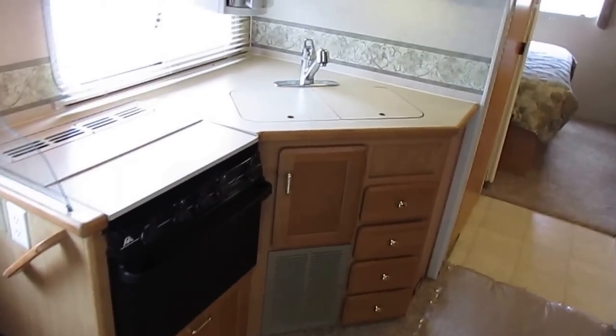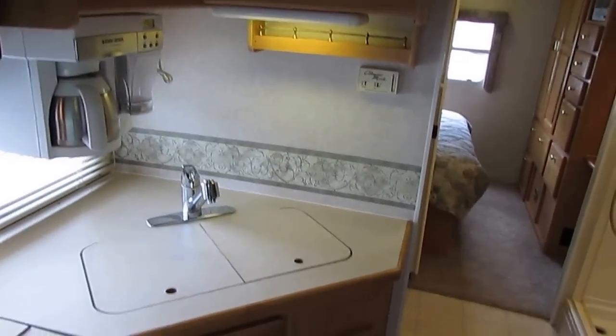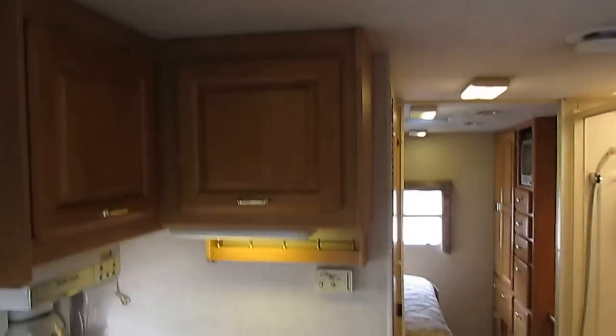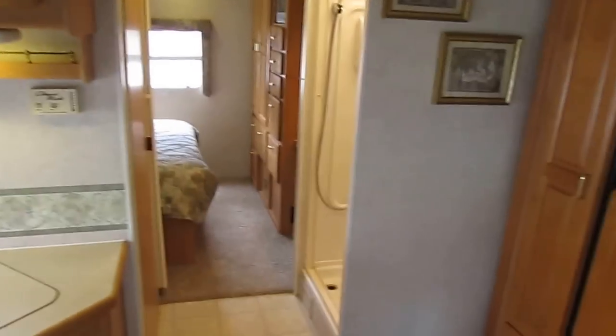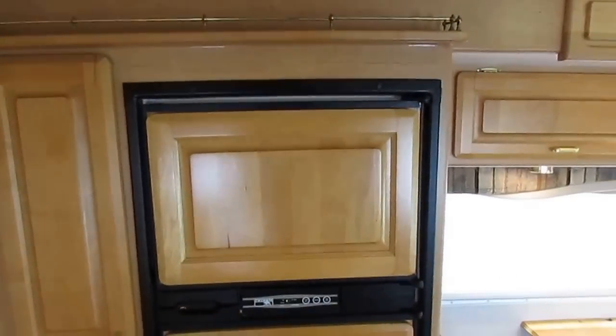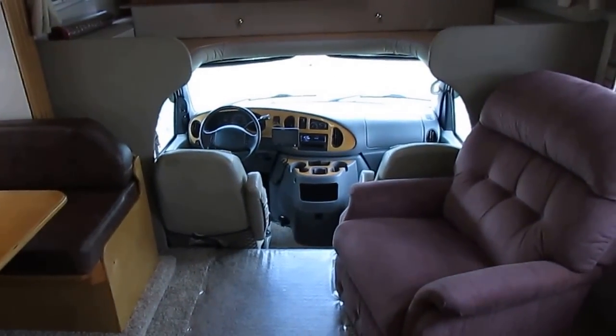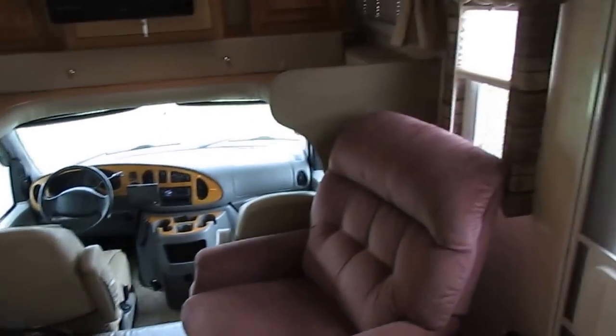Walk-through kitchen. You've got a Magic Chef microwave, Atwood stove top and oven, coffee maker, double basin sink, lots of storage. Ducted roof air that's ice cold — I've got it running right now. It's got the Norco two-way RV refrigerator freezer. All the best appliances, all the best craftsmanship in here, folks — really neat setup.